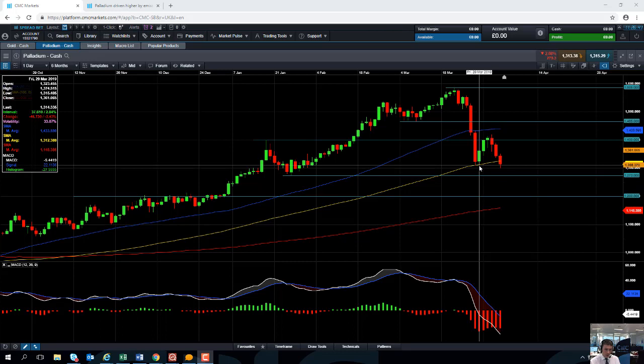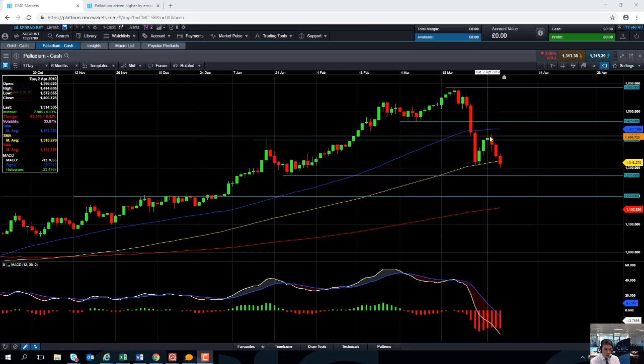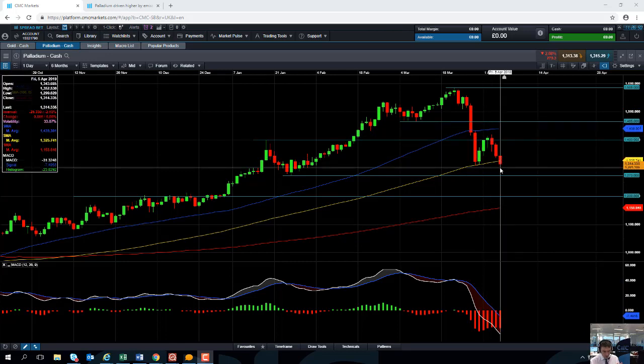This could be seen as the beginning of a downward trend. We have a lower low here, a lower high here, and now another lower low. So this could be the beginning of a further move to the downside in palladium.